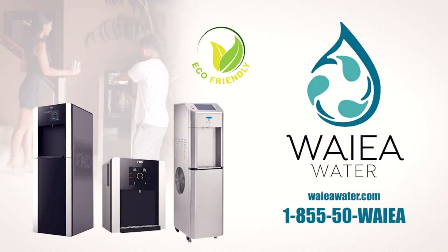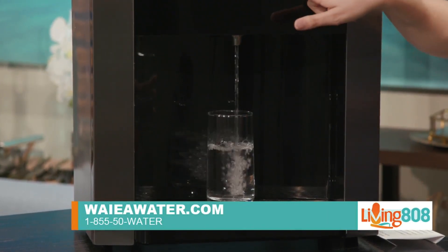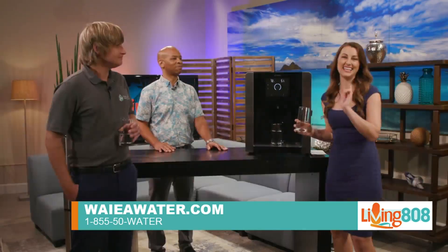For more information, you can go to yawater.com, or call us at 1-855-50-YAF. Also worth noting — the machine we have here isn't just cold water. You can get hot water as well to make tea, coffee, anything like that. It's hot and cold water on demand. We'll have a link to their website on our website at K2N2.com as well as their phone number. But back to the studio.